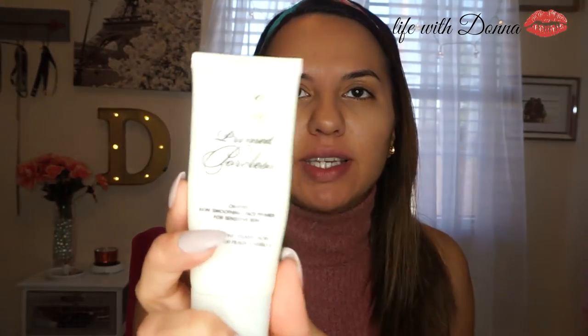Okay guys, so first I'm going to start off by priming my face with Primed Poreless by Too Faced. But first, coffee!